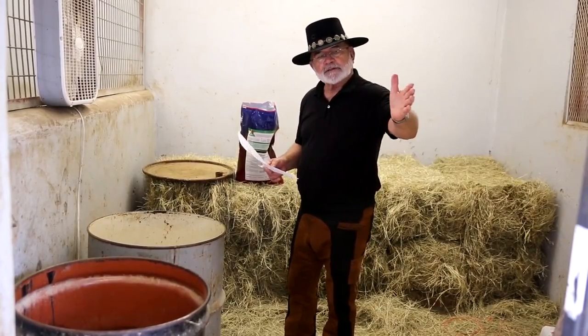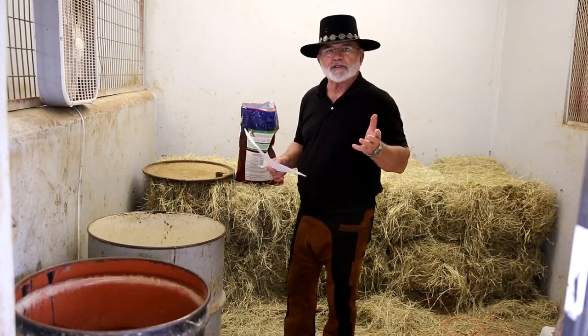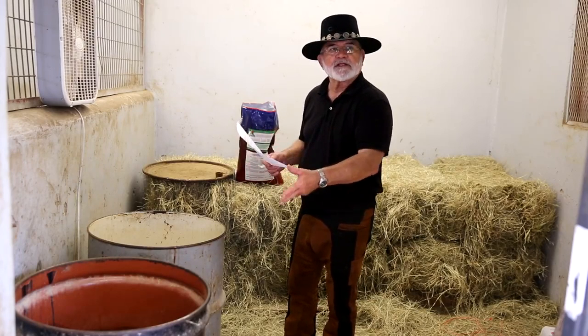I'm in my tack room. This actually is a stall and I use it as a feed room because I like to be able to lock the door so that in the event the horse gets out of his stall for any reason, he can't come over here and founder himself or colic himself by eating all the feed he wants to eat.